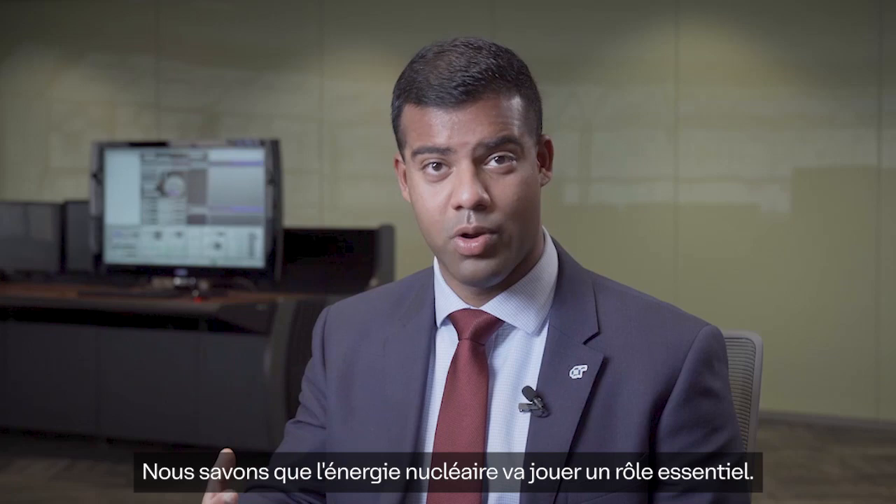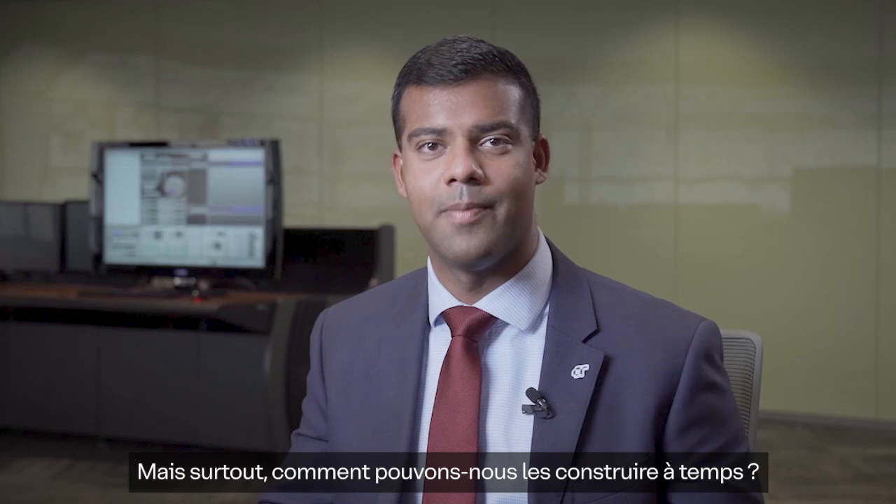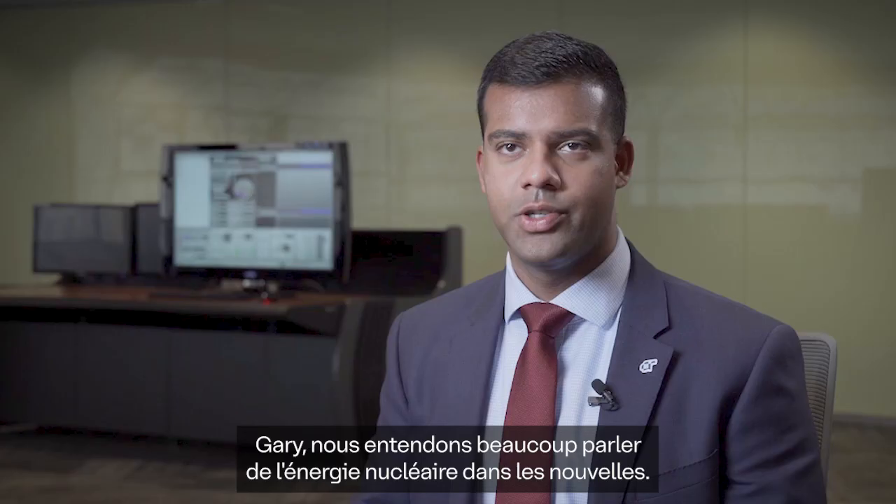We know nuclear power is going to play a critical role. It's a clean baseload power that can produce a large amount of electricity at once. But how are we going to do it? What kind of nuclear power and what type of reactors will we bring online? And how exactly can we get them built in time? I'm joined today by Gary Rose, Executive Vice President of Nuclear Canada for Atkins Realis. Gary, thanks very much for joining us.